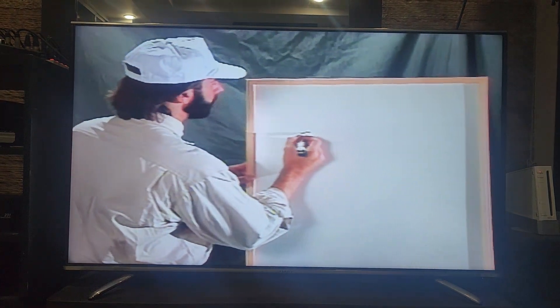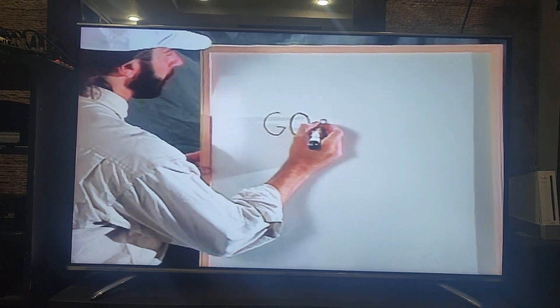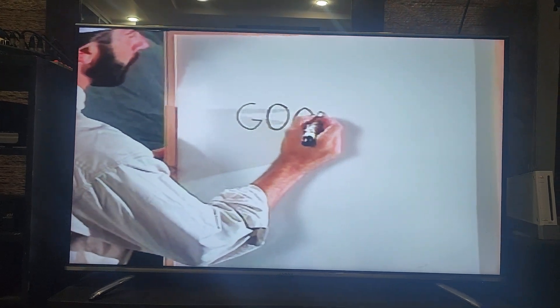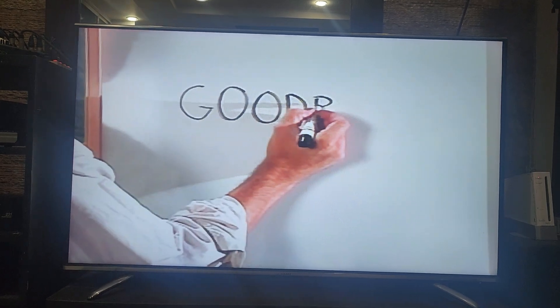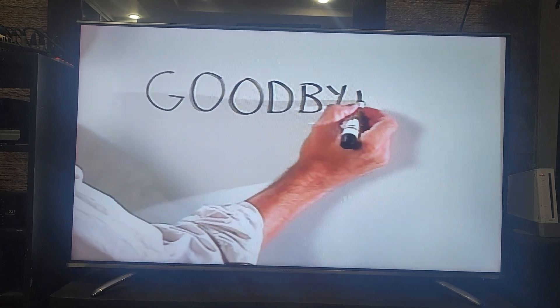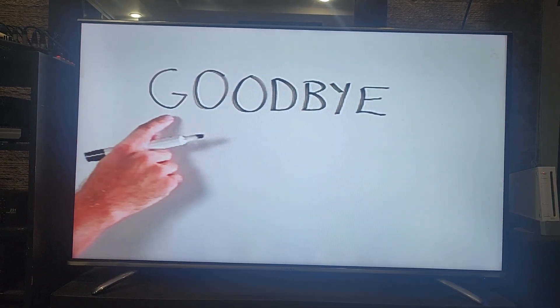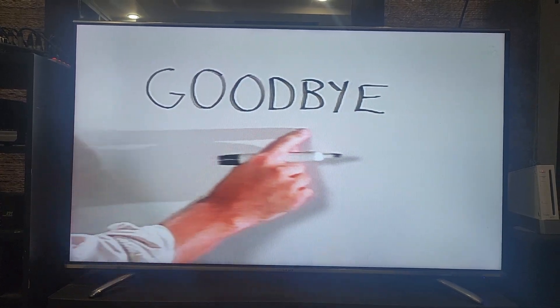First, let's write goodbye. Goodbye. G-O-O-D-B-Y-E. That's spelled goodbye. Goodbye.